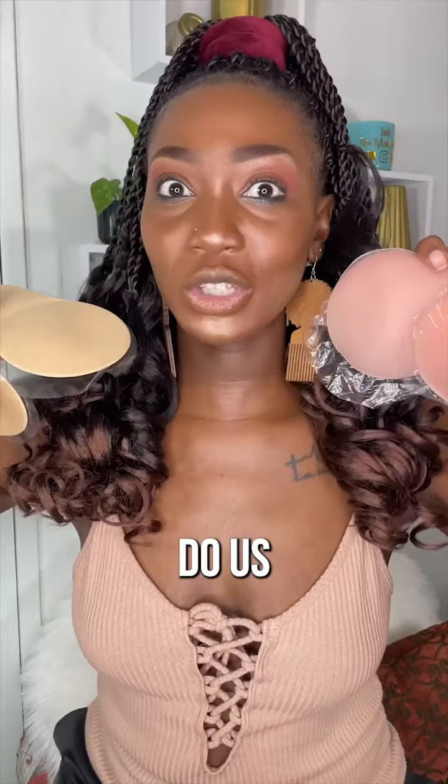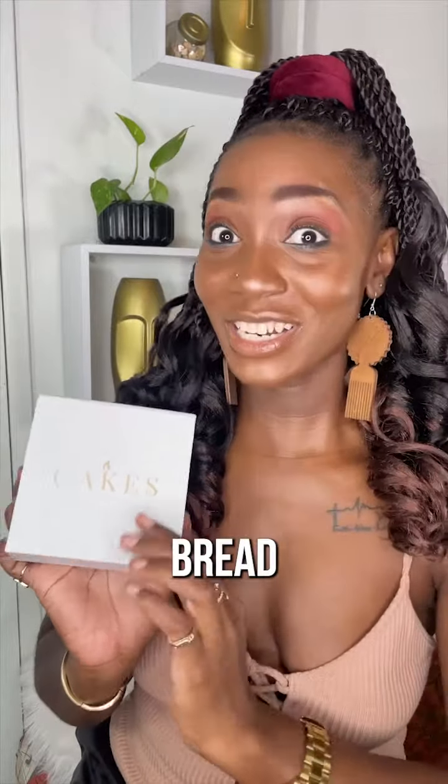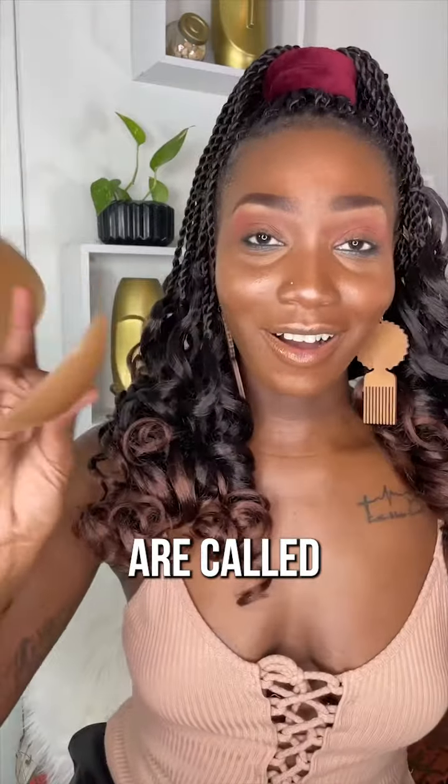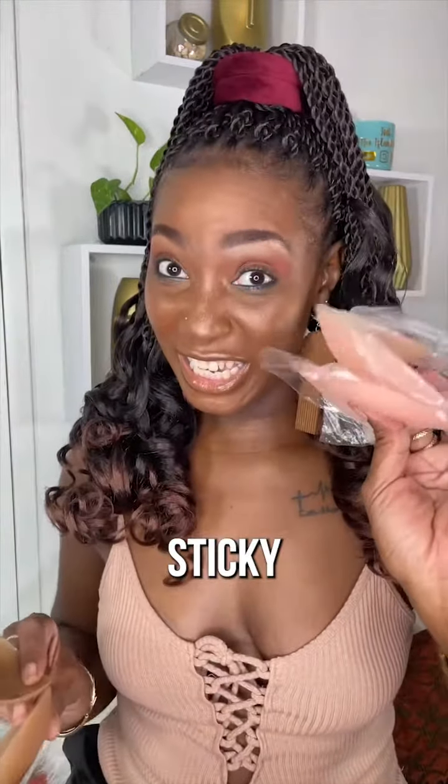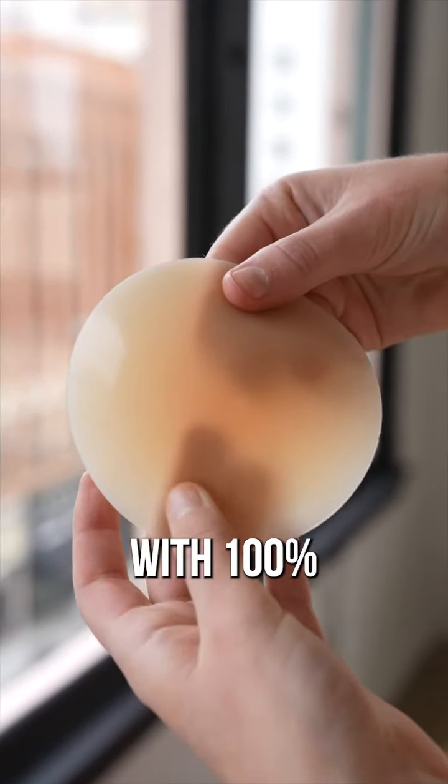But these do not do us any justice. That's why I want to introduce you to the next best thing since sliced bread — literally. For real, for real, this is my holy grail. These are called Cakes, and these are bra pads that are non-adhesive — unlike these. These are grippy, not sticky, and they are made with 100%...